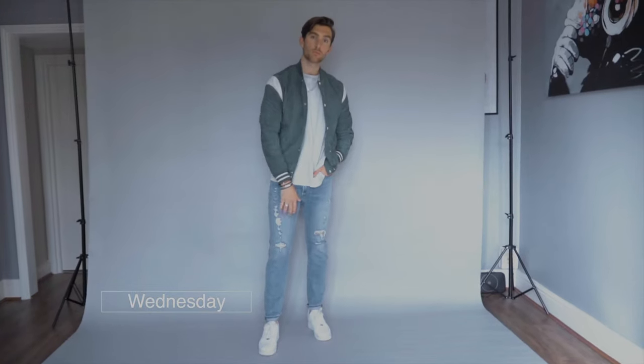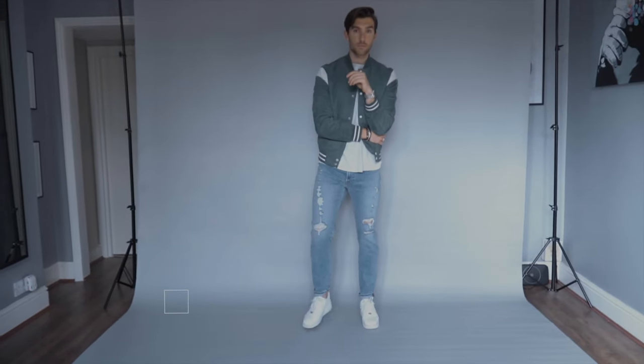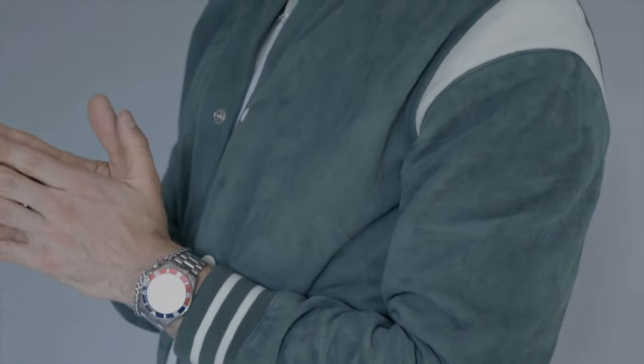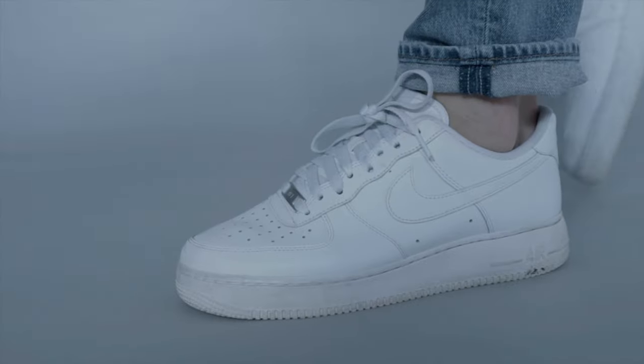On to outfit number three, and this day we actually had a lot of rain — shock, we do live in the UK. So I layered up with this really nice baseball jacket from ASOS, it's like a cool green. I absolutely love it, with a baggy t-shirt and slim fit jeans from River Island and white Air Force Ones. I absolutely love white Air Force Ones — if you watch my five favorite trainers video, you'll see them on there.